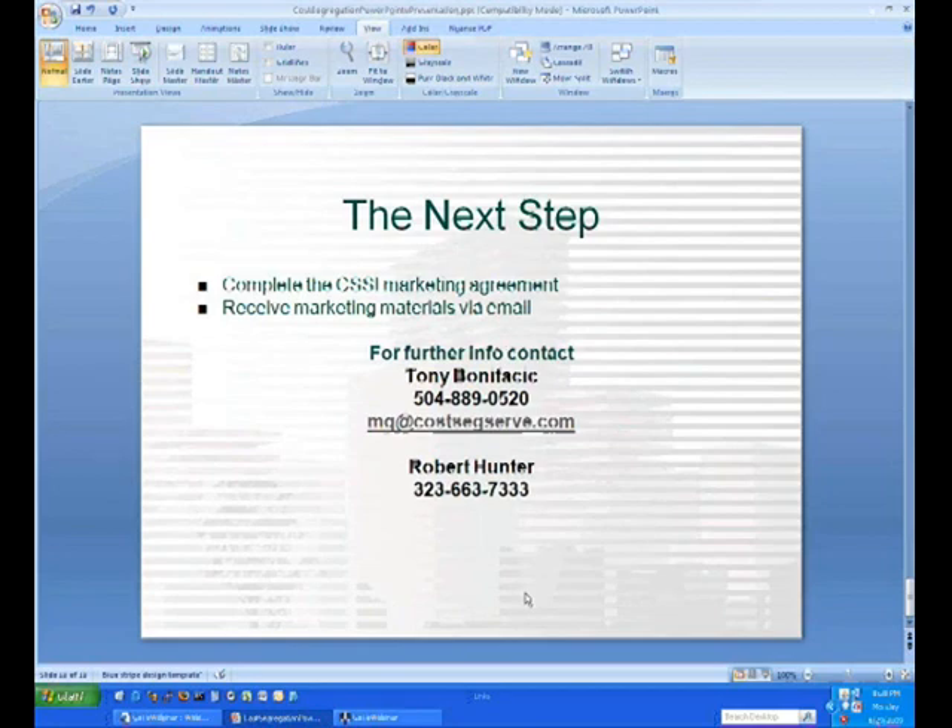What is BIQ? It's a name that Jim came up with — Building Investment Quotient. When the CPA uses it, he's got the engagement letter, he signs off, it's a done deal, and you get your commission.